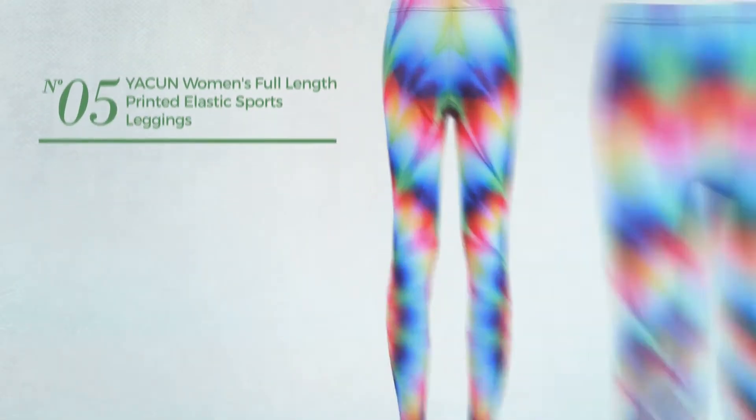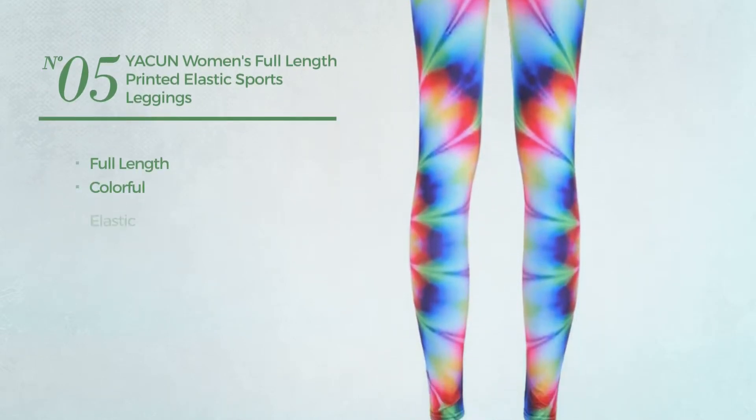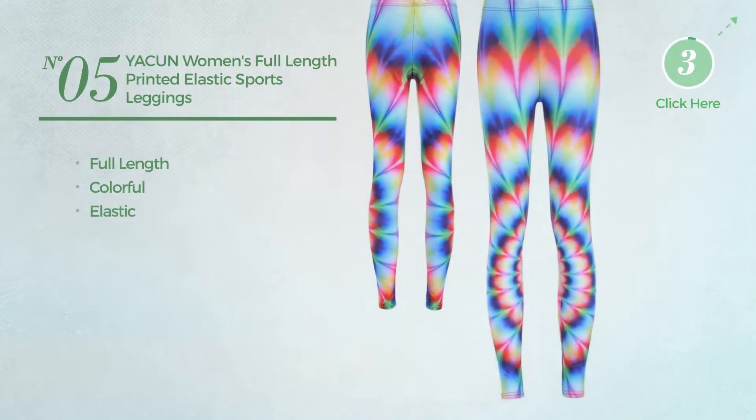Number 5. A Full Length Leggings featuring a Colorful Look, produced with elastic material. Available exclusively in this color.